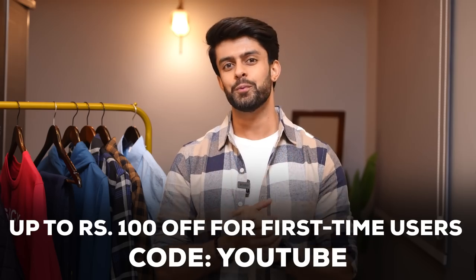Even though these things are quite budget-friendly already, you can still get an additional 100 rupees off if you are a first-time user using the coupon code YouTube.